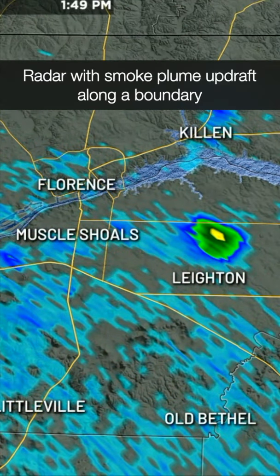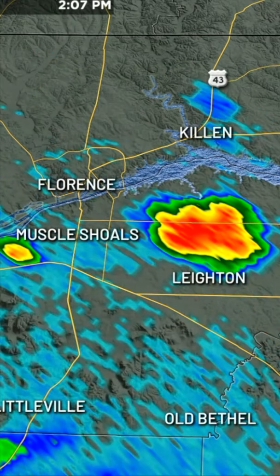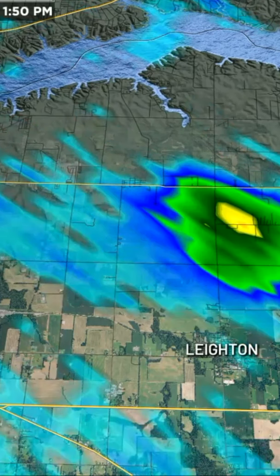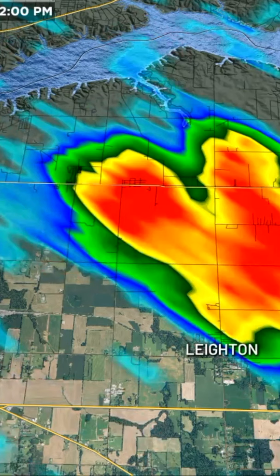Doppler radar started picking up this boundary right around 1:49. They responded around 1:45 — initially came in as a possible lightning strike. However, the lightning strikes indicated here on the data didn't happen until a little after 2 o'clock in the afternoon.